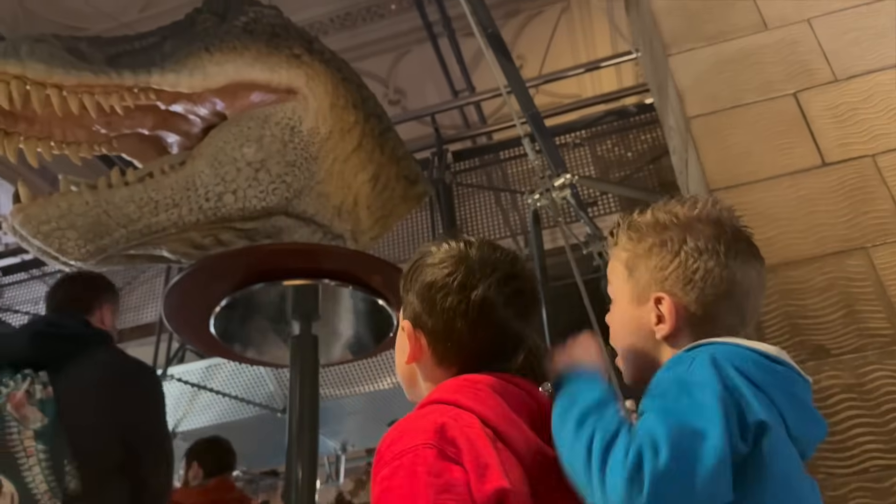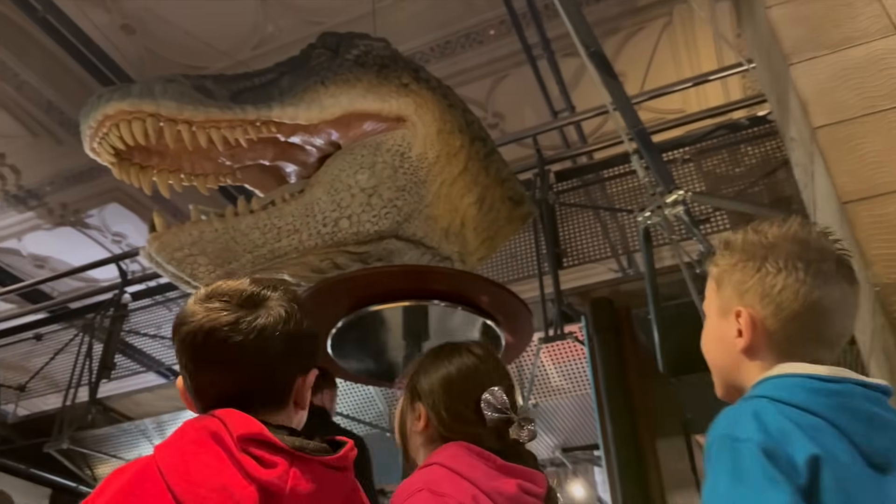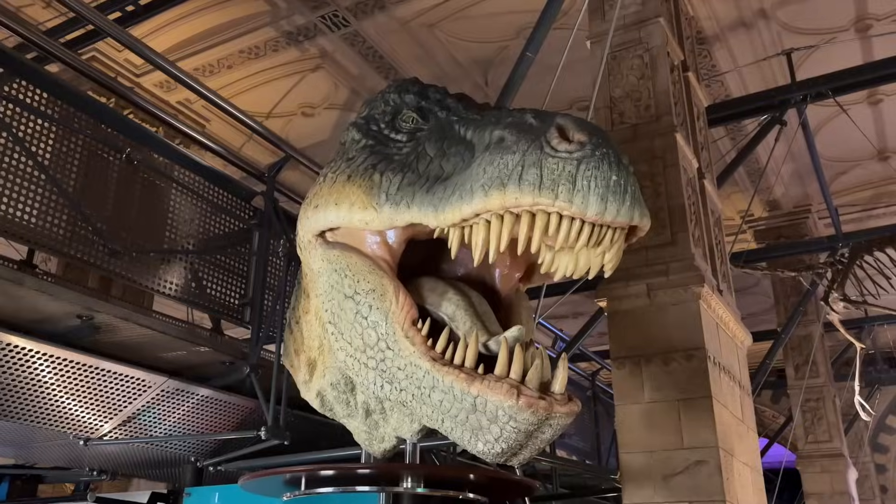Oh my gosh! That's a gigantic head of a T-Rex!